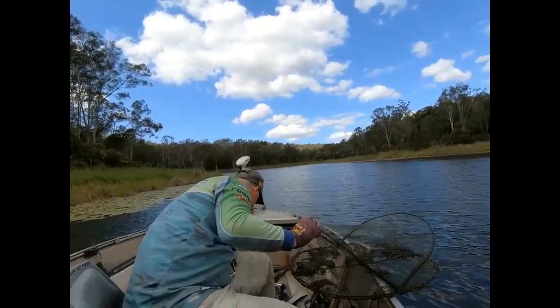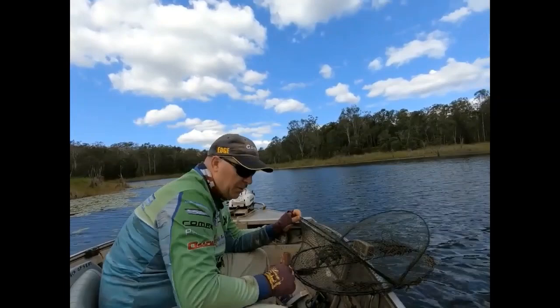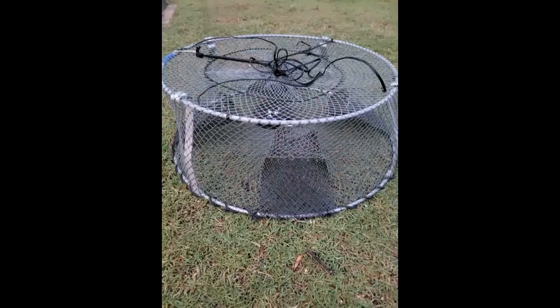We cable tie them so that the light is on the top of the house trap. For advanced tips, if you go to a hardware store and get some gutter guard, you cut them into strips and cable tie them to the entrances. This allows the red claw crayfish to walk up into your traps a lot easier, and you will catch a lot more red claw crayfish by doing it.